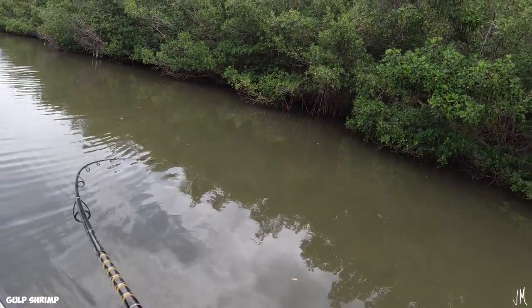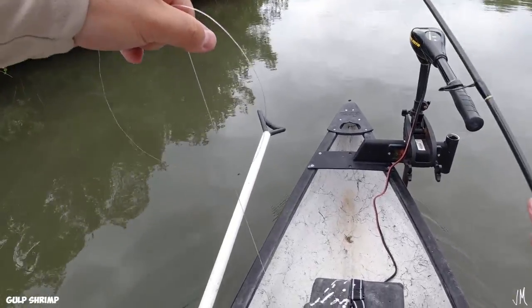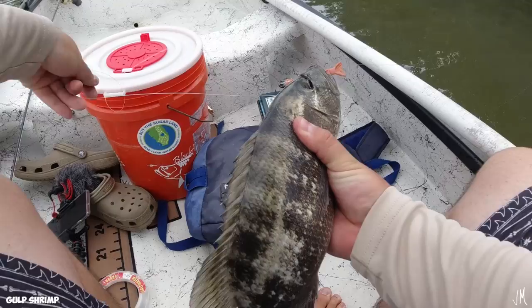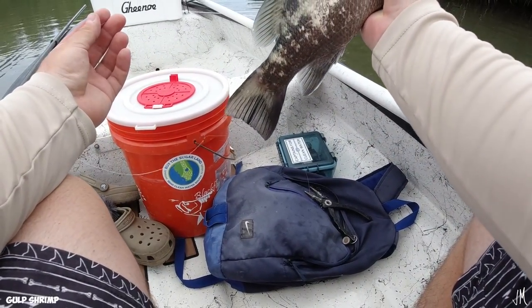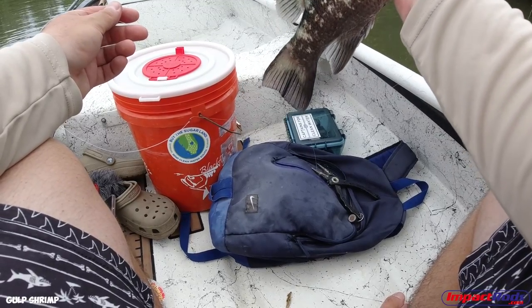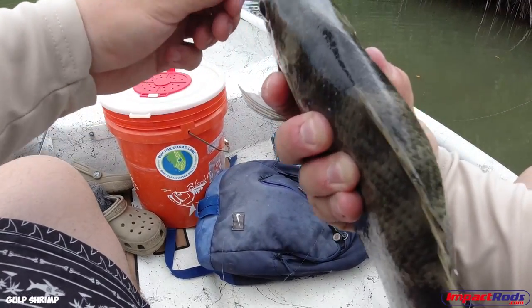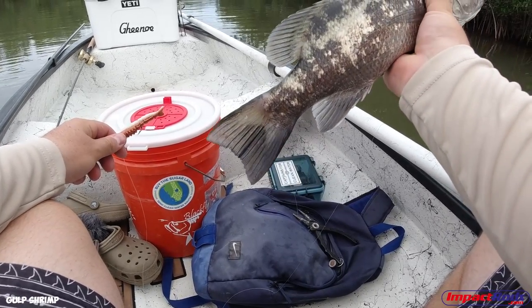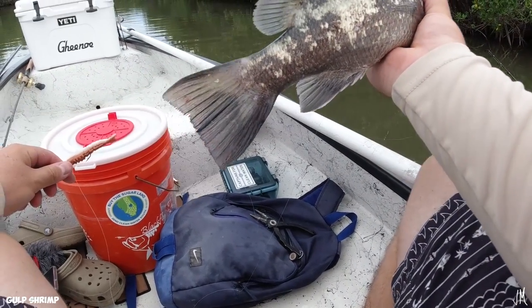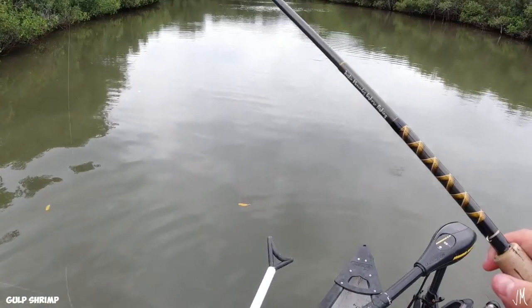There we go, there's a fish! I've never caught one of these before — this is a pretty nice cubera snapper! I'm pretty certain it's a cubera, correct me if I'm wrong. Definitely a two-pointer for the Gulp shrimp, so we're at 8-9. Found it in this backwater pond through a little three-foot gap through the mangroves. Super cool — wasn't expecting that.